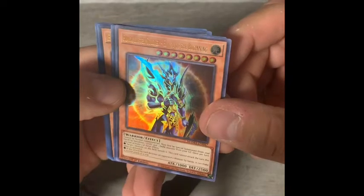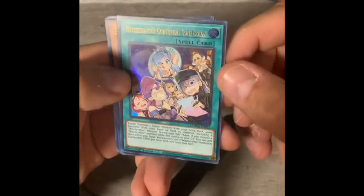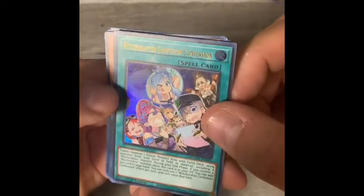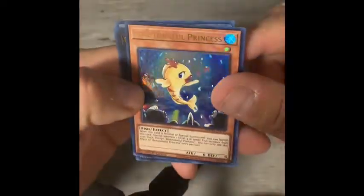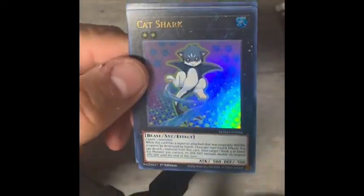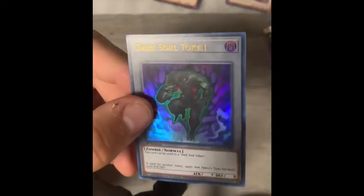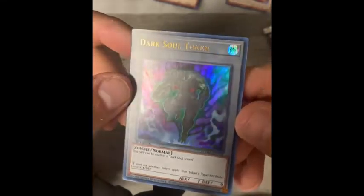Third pack. Black Luster Soldier Envoy of the Beginning — so another Black Luster, and that's an effect card. Witchcrafter Confusion Confession — some pretty cool manga images there. Beautiful Beautiful Princess. Cat Shark — there's always some cat collectors in our YuGiOh community. And another token: Dark Soul Token.